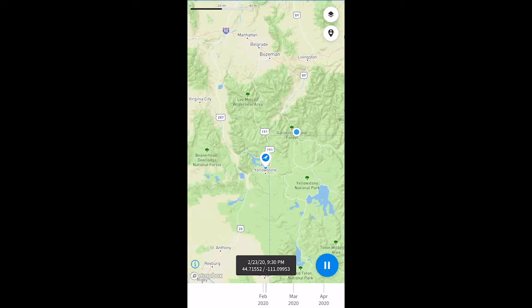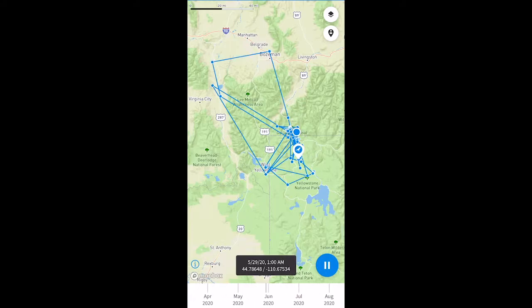Let's look at another banded raven, 7564. From the gateway towns of West Yellowstone and Gardner to Bozeman and the Lamar Valley, Yellowstone's interior, and even the Madison Valley west of Yellowstone, 7564 covers a lot of ground, presumably finding lots of different things to eat.